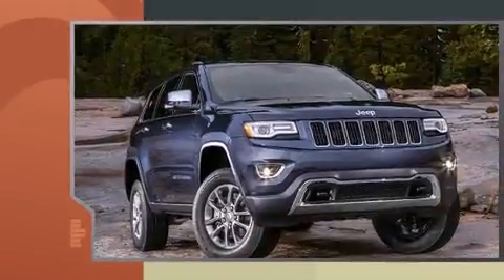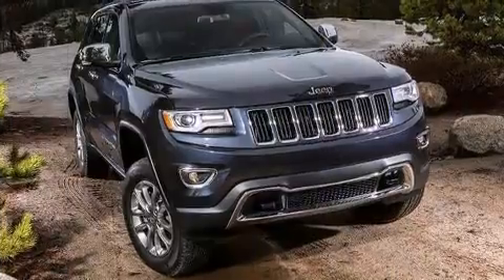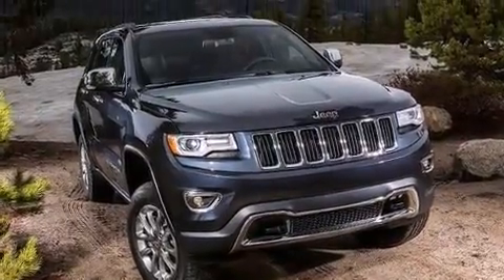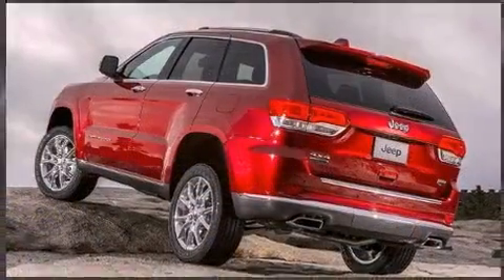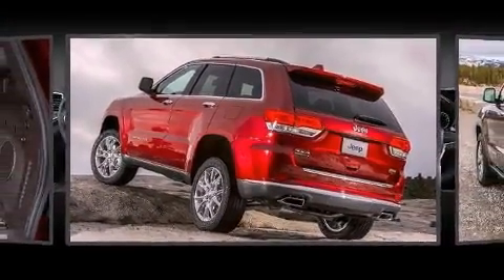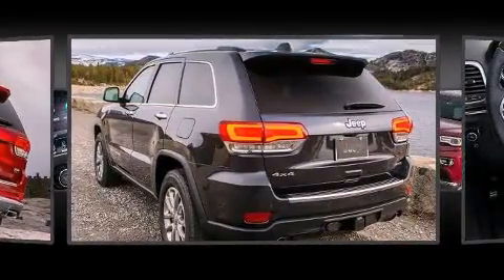Power windows and high-intensity discharge headlights illuminate your path for maximum visibility. For drivers who enjoy the natural environment, a power moonroof allows an infusion of fresh air.